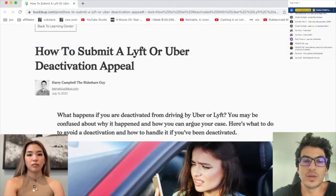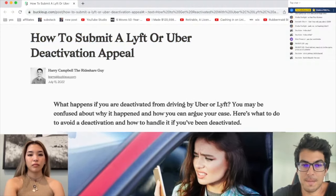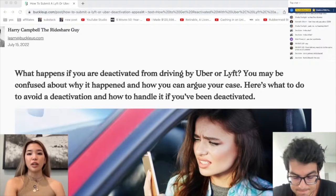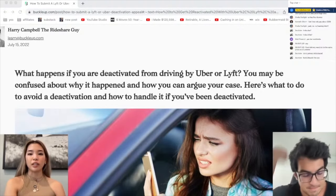How to submit a Lyft or Uber deactivation appeal. What happens if you are deactivated from driving by Uber or Lyft? You may be confused about why it happened or how you can argue a case. Here's what to do to avoid a deactivation and how to handle it if you've been deactivated.